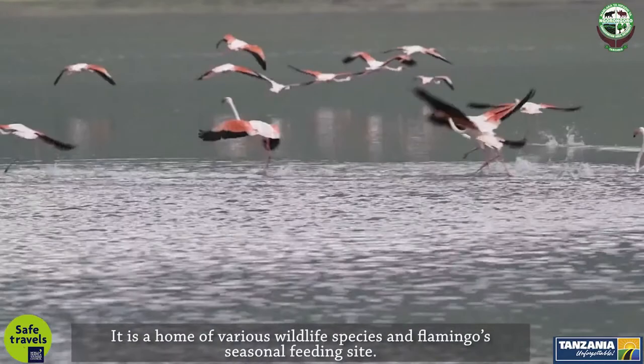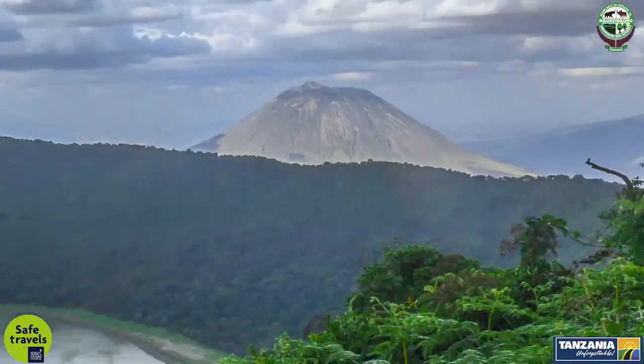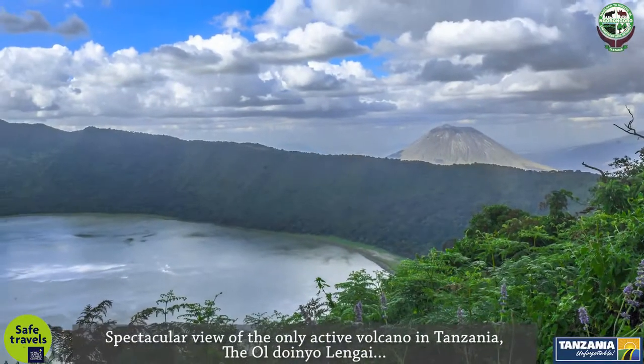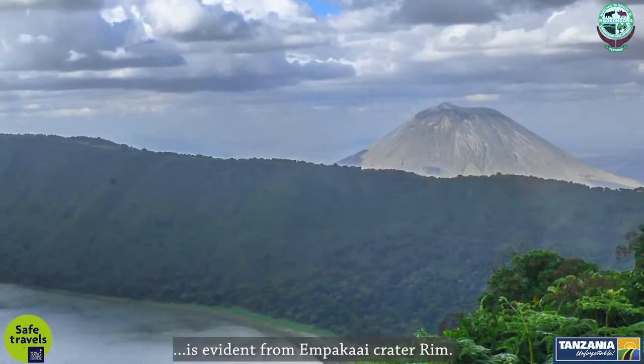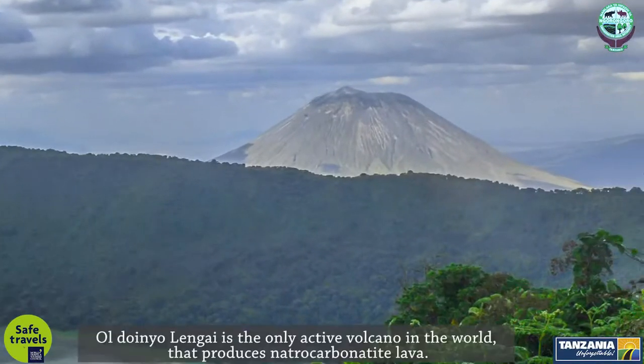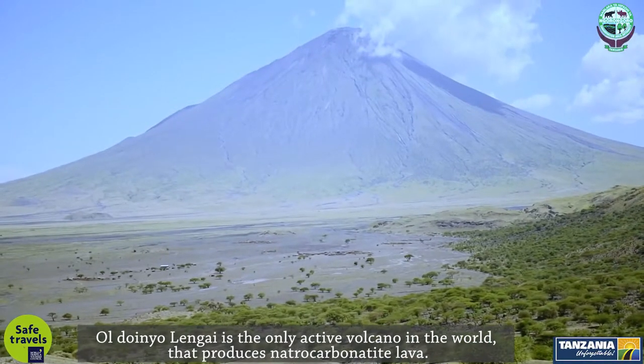Empakai Crater is a home of various wildlife species and serves as a flamingos' seasonal feeding site. A spectacular view of the only active volcano in Tanzania, Ol Doinyo Lengai, is evident from the Empakai Crater rim. Ol Doinyo Lengai is the only active volcano in the world that produces natrocarbonatite lava.